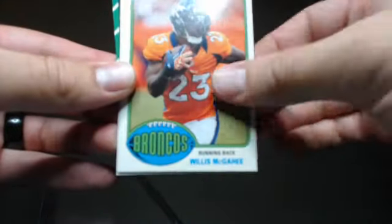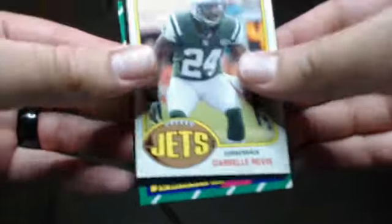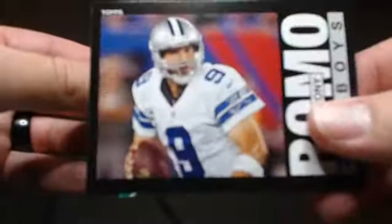Isaac Redman, Mike Wallace, Aaron Rodgers. Pierre Garcon, Darius Hayward-Bay, Robert Turbin, Willis McGahee, Randy Moss — Thousand Yard Club — Darrell Revis, Tony Romo, and Calvin Johnson Jr.